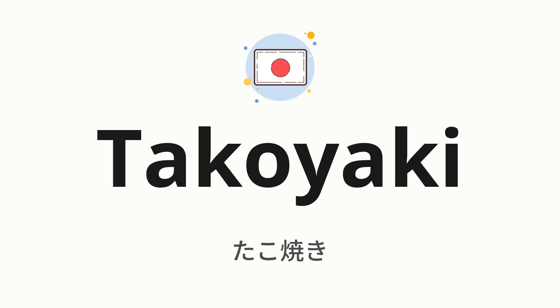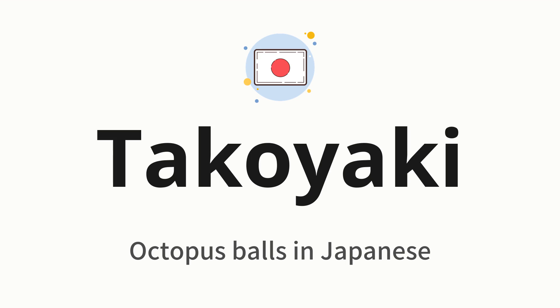Welcome to How to Pronounce. In today's video, we'll be focusing on a new word that you might find challenging or intriguing. So without further ado, let's dive into today's word, which means octopus balls in Japanese.